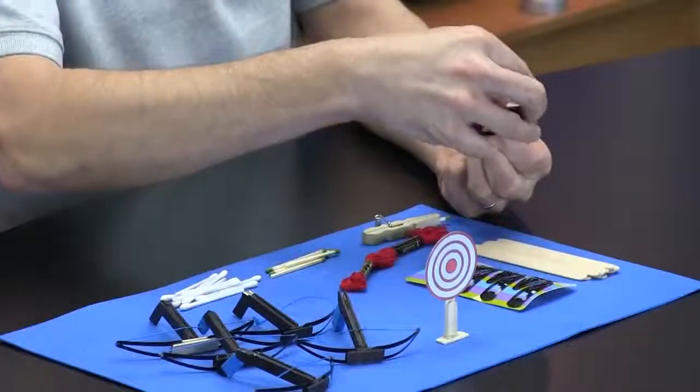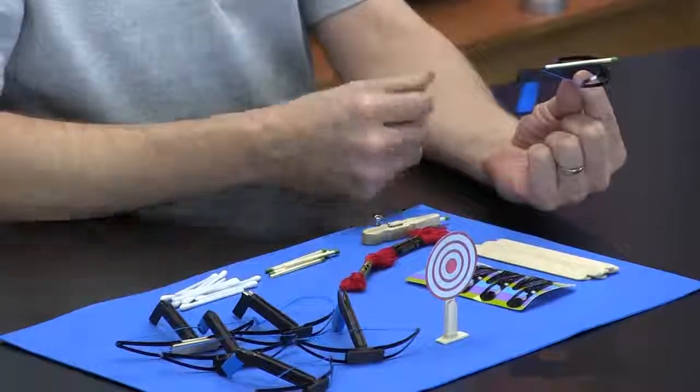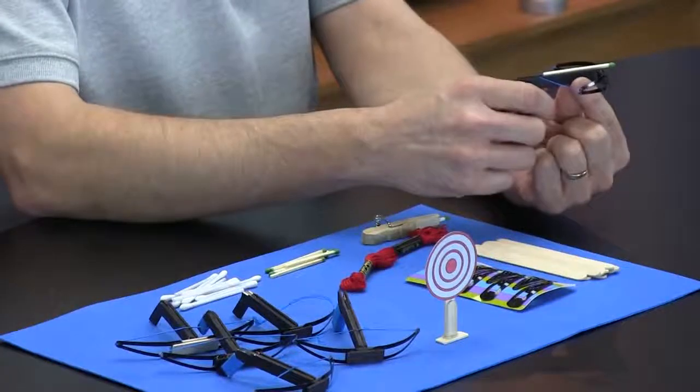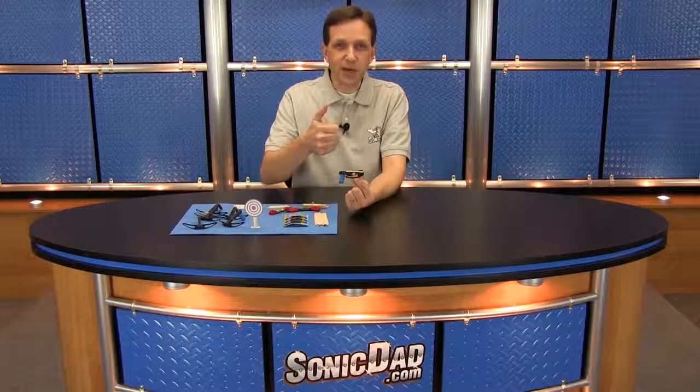I really like shooting the match in the crossbow. I'll demonstrate — just put it in the slot in between the rails like that. I like to hold the frame with my left hand and put my right hand on the grip. The way you fire this crossbow is very simple — just put your thumb under the string and a little bit of pressure up, and it will push the string out of the slot and fire the crossbow. So just like that.